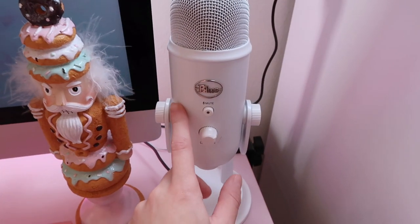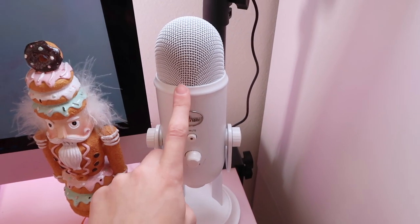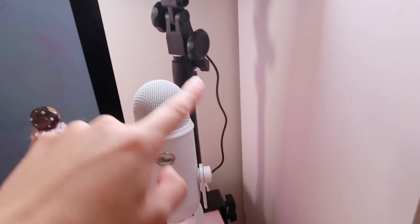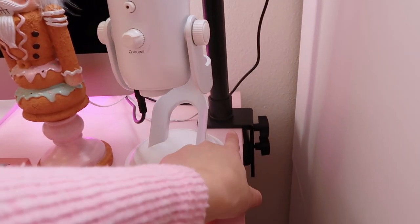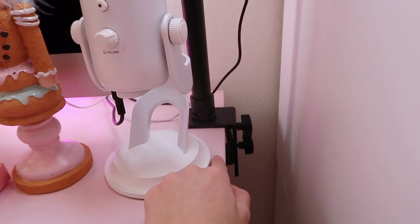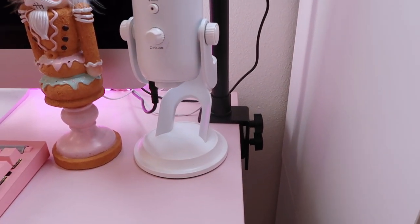And then I have my Blue Yeti microphone. I love this thing so much. They do actually have a pink version of this, but I decided to go with the white instead. The video is really dark because of the lights, but these lights actually clamp onto the desk. I got these off of eBay used, and I really love how handy this is so I can just clip them onto my desk and have everything set up.